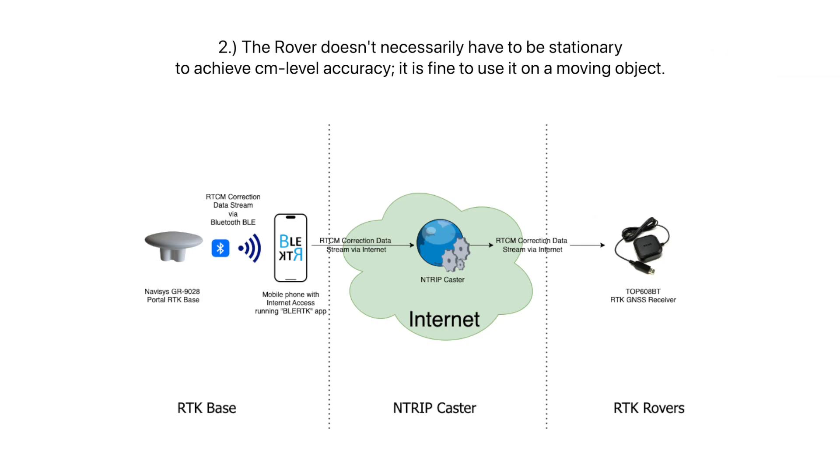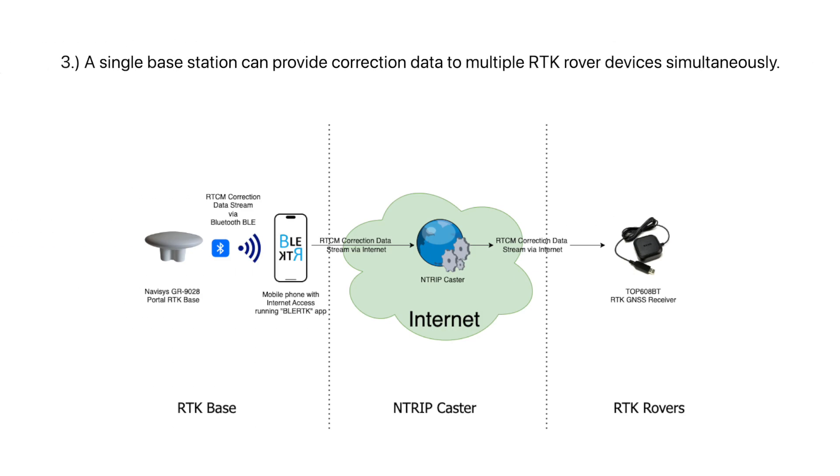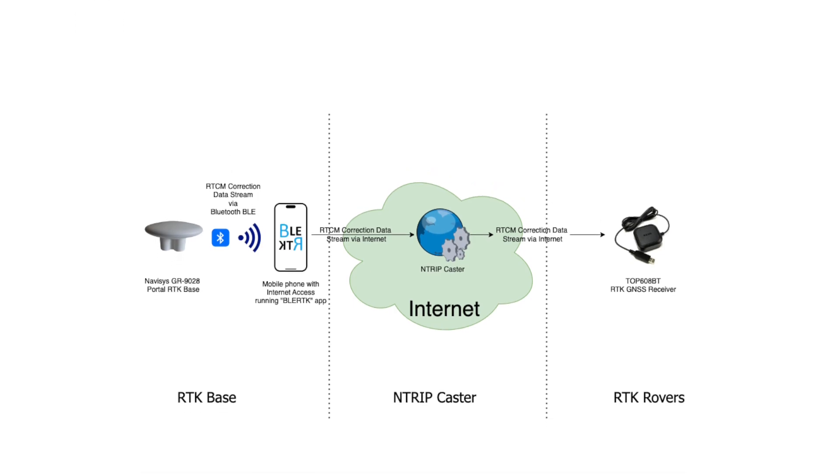Number two: the rover doesn't necessarily have to be stationary to achieve centimeter-level accuracy — it's fine to use it on a moving object. Number three: a single base station can provide correction data to multiple RTK rover devices simultaneously.